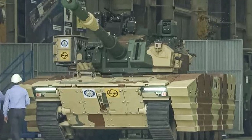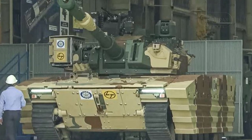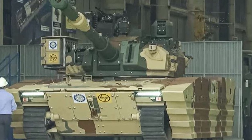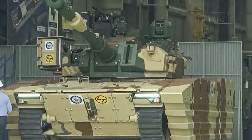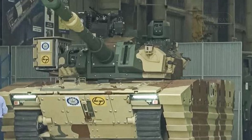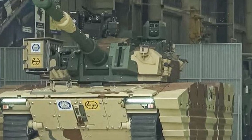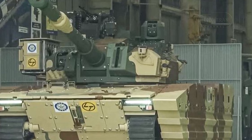The tank is powered by a 1,000 horsepower advanced combat engine from Cummins, providing an excellent power-to-weight ratio. This powerful engine allows for superior maneuverability, particularly in high-altitude and challenging terrains.